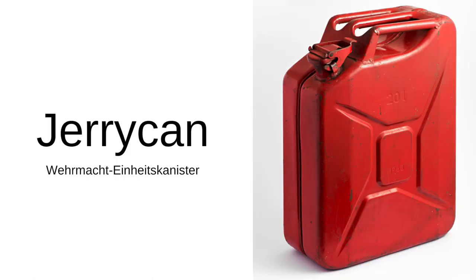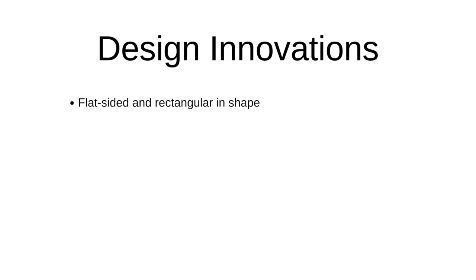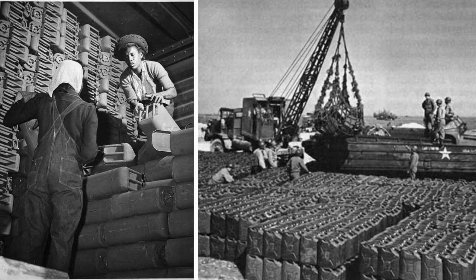So what are the innovations of our German can, the jerry can? Design innovation number one: it was flat-sided and rectangular in shape. You could stack them on their side, vertically, or line them up inside of ships or lorries, making them very easy to transport.